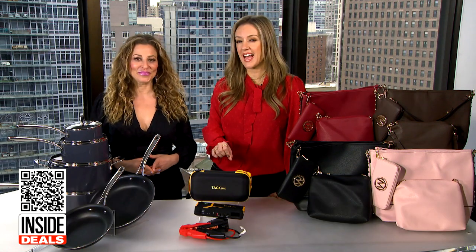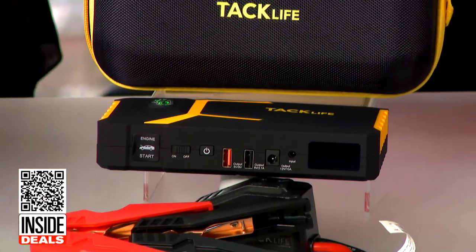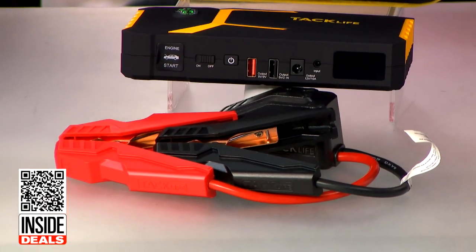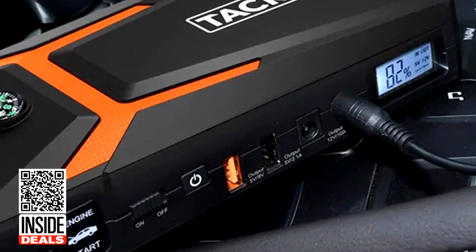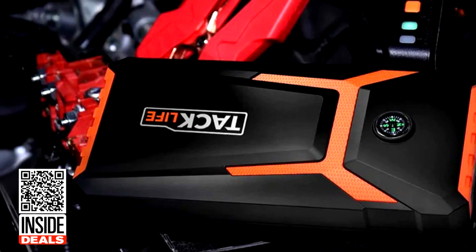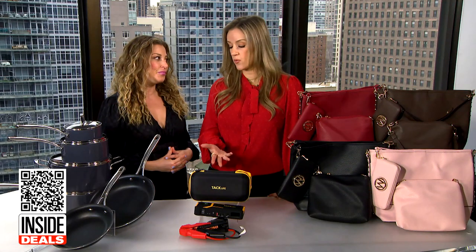Next, tell me about the TacLife 800-amp Portable Jump Starter. The company says this will start dead batteries in seconds and up to 30 times in a single charge. It also features a compass, phone charger, and an LED emergency light. This is perfect timing for spring break and summer travel, and it's suitable for cars, trucks, motorcycles, and vans.